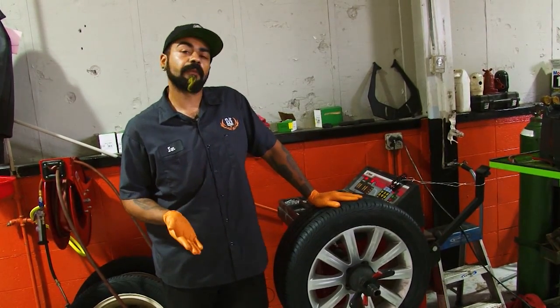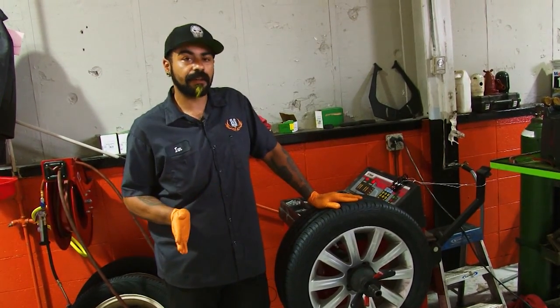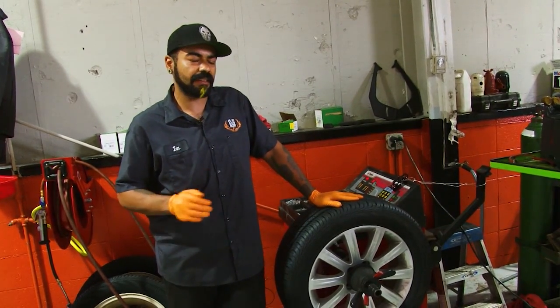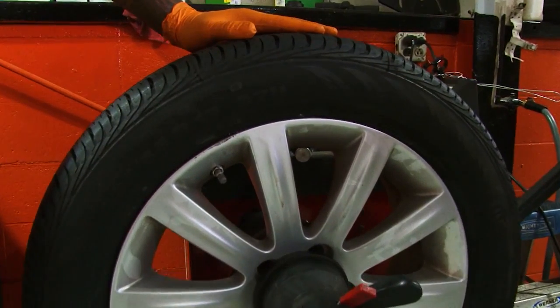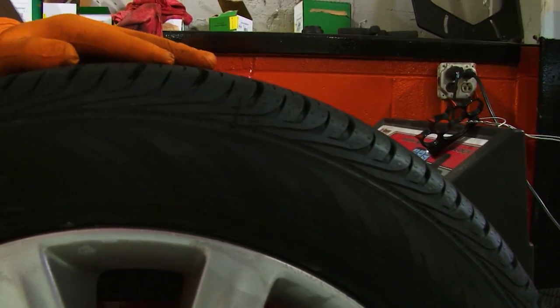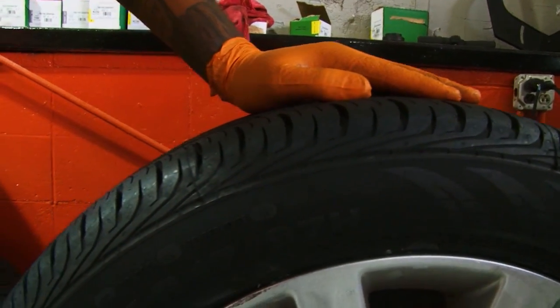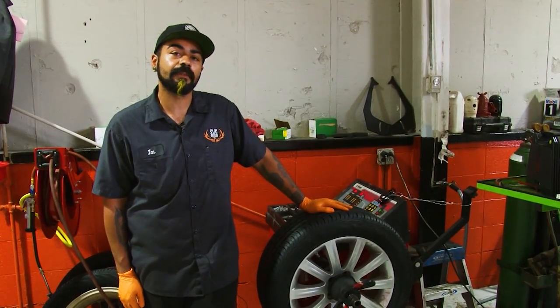With the summer months coming up, everyone's going to be traveling — going to school, coming back to school, vacation, anything in between. So this summer, before you do any of your traveling, stop in at one of our many SVG locations to let us check your tires and replace them if need be, because most importantly, we want you to be safe.